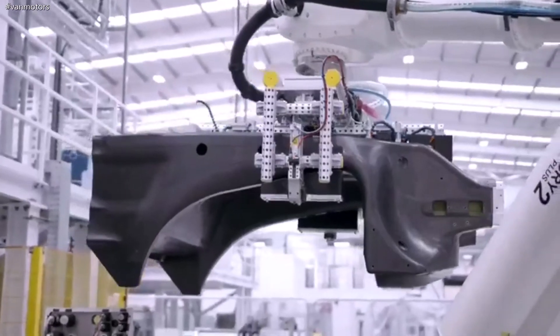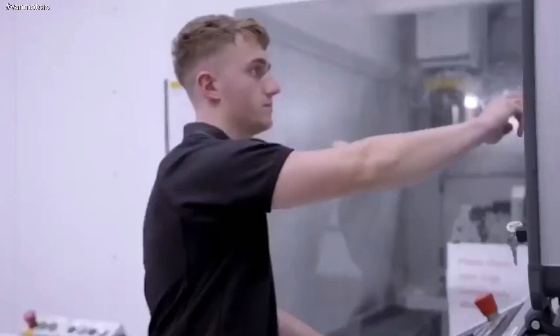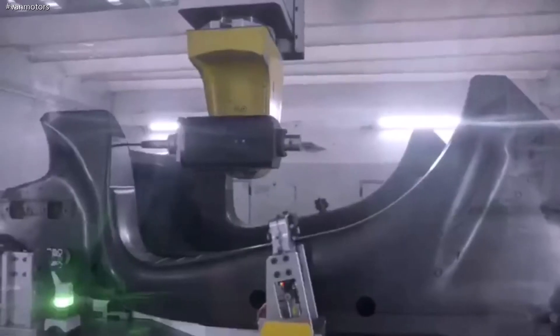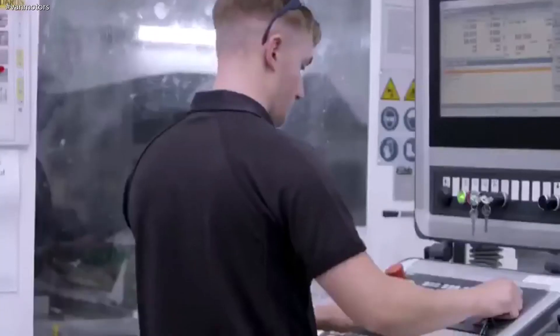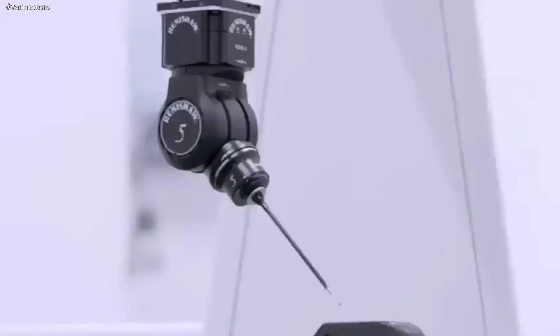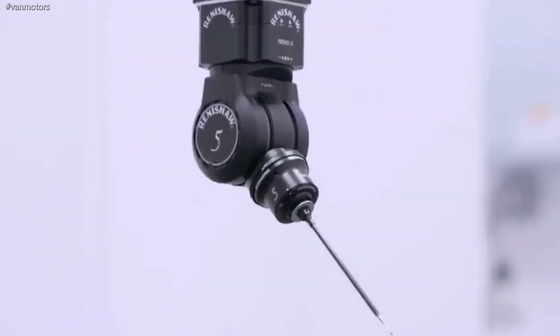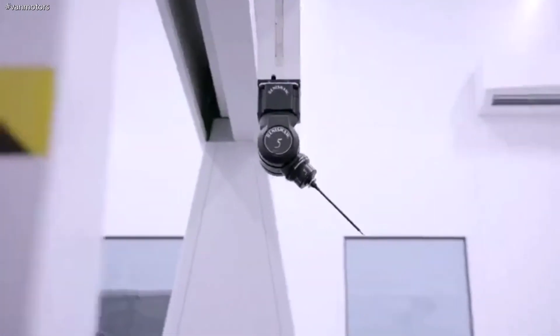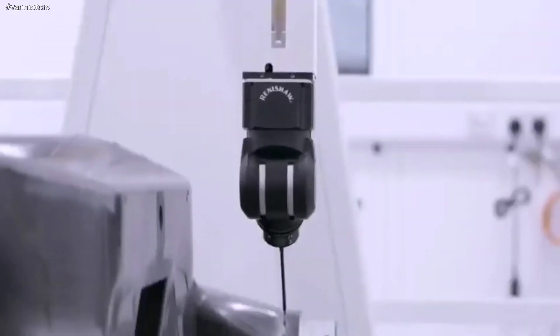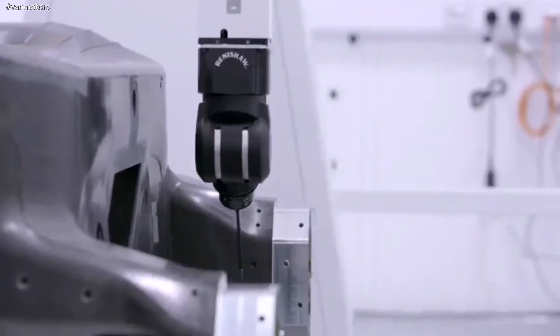The final manufacturing process is the CNC machining centre. In this process we add all the holes, mounting location points, and features, and we're actually machining not only the composite material but also the aluminum inserts. The absolute last step in the process is the quality verification of the chassis, done here on the CMM machine. When we've checked that all the features are fully correct, it will leave to Woking where it will become the foundation for a customer's new vehicle.